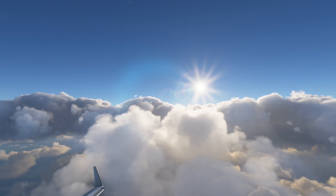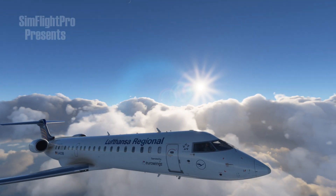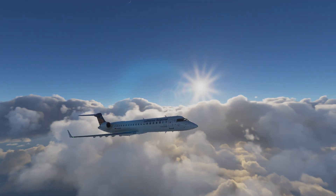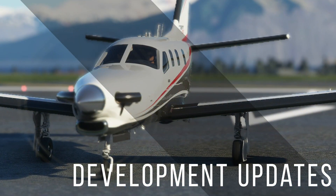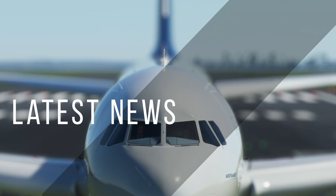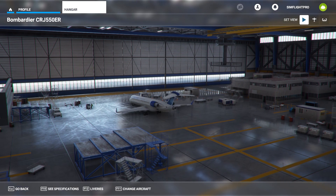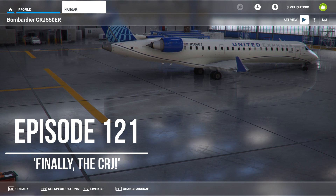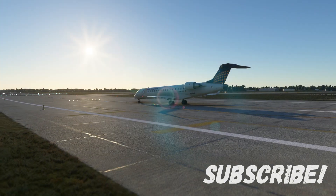Thank you for joining us. The much-awaited CRJ is right here, but before we begin, hello and welcome to the channel. For up-to-date content towards Microsoft Flight Simulator, this is the place, so hit that subscribe button for future releases.